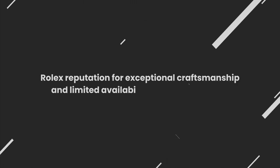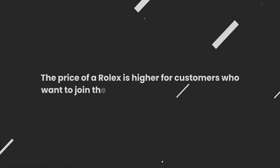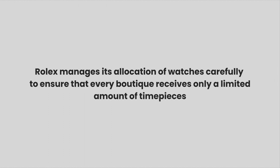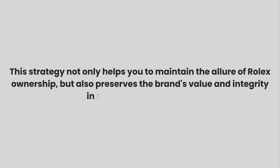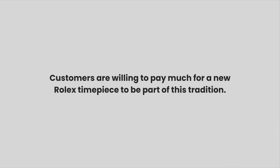Rolex's reputation for exceptional craftsmanship and limited availability fuels the demand. The price of a Rolex is higher for customers who want to join the exclusive club of Rolex owners. Rolex manages its allocation of watches carefully to ensure that every boutique receives only a limited number of timepieces. This strategy maintains the allure of Rolex ownership and preserves the brand's value and integrity. The high demand and controlled supply of new Rolex timepieces increases pricing, and customers are willing to pay a premium to be part of this tradition.